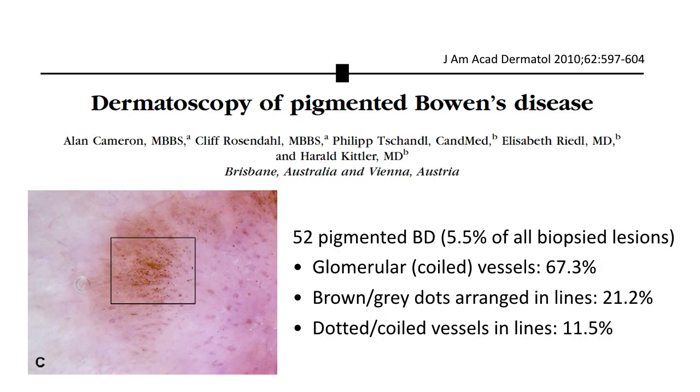Another historically important publication regarding dermoscopy of Bowen's disease came from the teams in Brisbane and Vienna. They collected 52 consecutive pigmented cases, about 5 to 6% of all biopsied lesions. They found that glomerular or coiled vessels were present in approximately two-thirds of the cases. They also identified new findings in pigmented Bowen's disease: brown or gray dots arranged in lines in 21% of lesions, and dotted or coiled vessels arranged in lines in approximately 11.5% of cases.